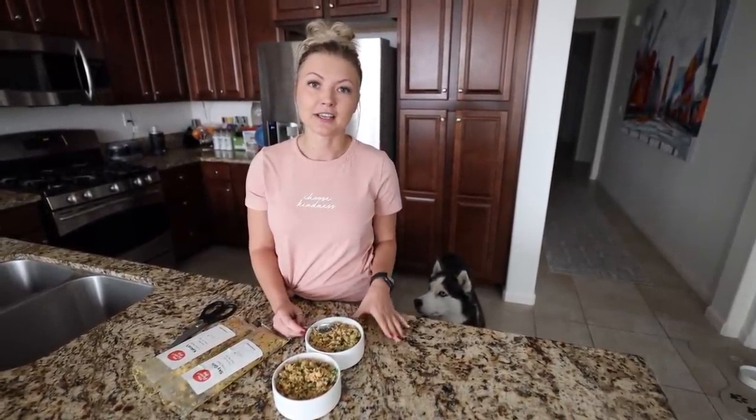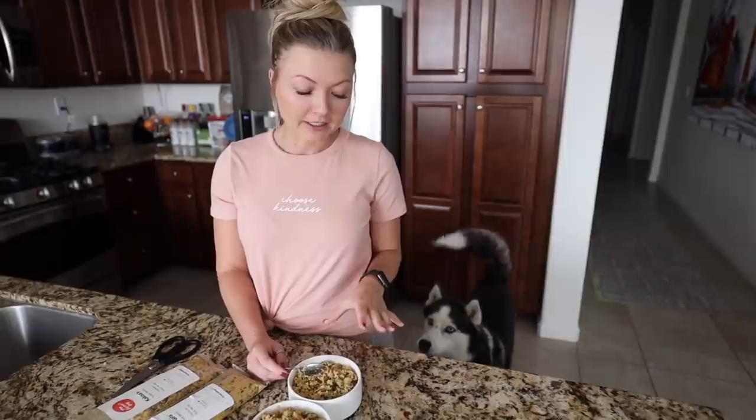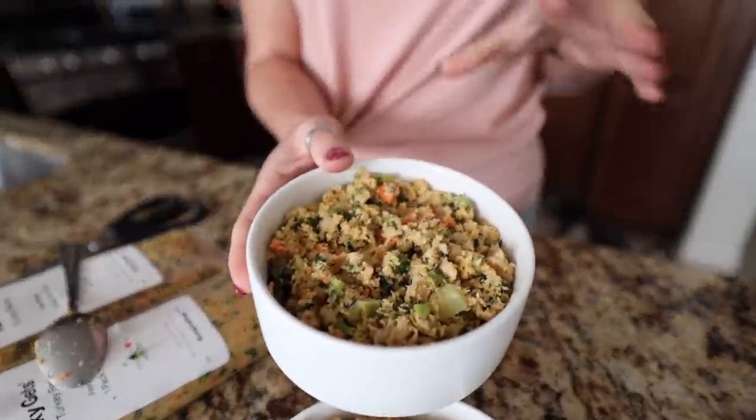Kikoa and Skye are our number one priority, which is why it's really important for us to invest in their health and feeding. We noticed since feeding fresh food, they've really increased their energy. Their coat is super shiny and just overall a lot more healthy. You can actually see the fresh ingredients.